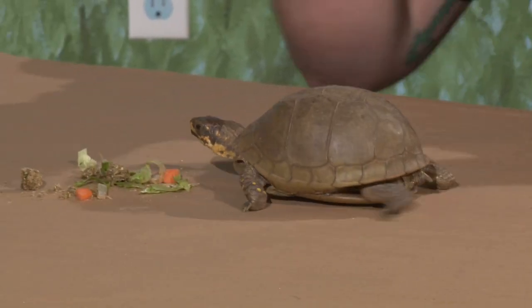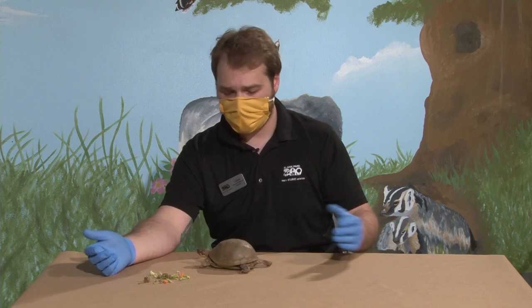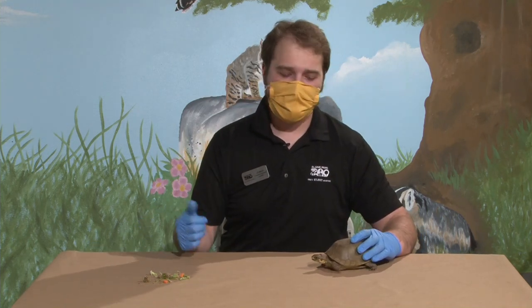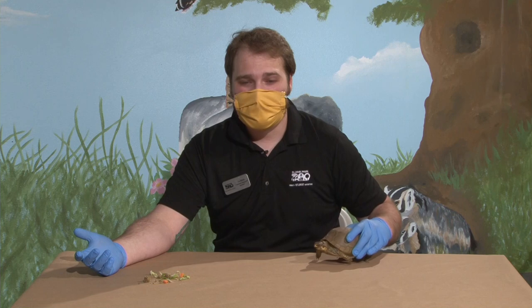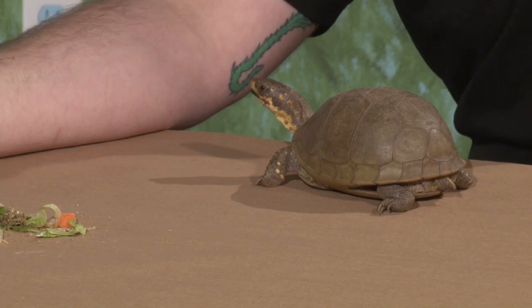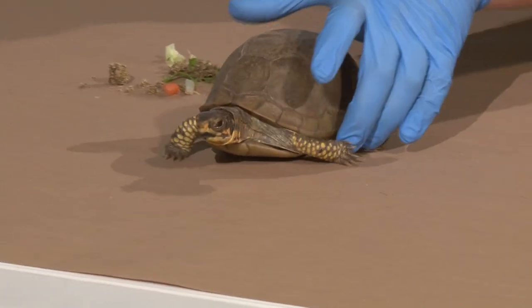Do they make good pets? It kind of depends on your definition of a good pet. She's 42 — the reason she came to the zoo is because the person who had her before us just couldn't quite take care of her as well as he wanted to because they just lived so darn long. If I got a baby box turtle right now, by the time I'm 70 or 80 years old I'm still going to have that pet box turtle. Another thing to keep in mind is they eat bugs and worms, so you have to have bugs and worms in your house to feed them. They require special lights and a lot of space. If you're prepared and you've done your research and a turtle is the pet for you, they can be a good pet, but they're just kind of a particular pet. If you are interested in turtles make sure to do your research.